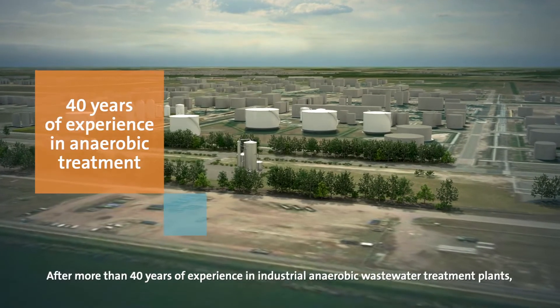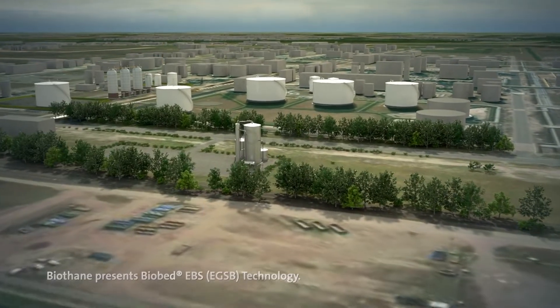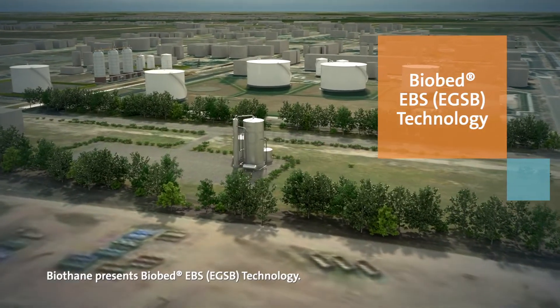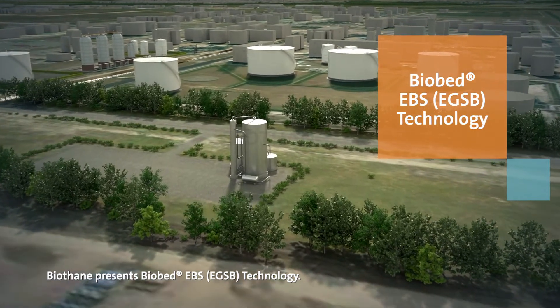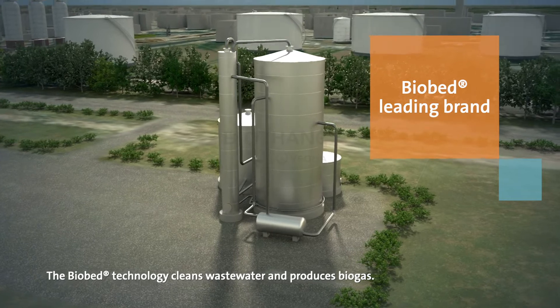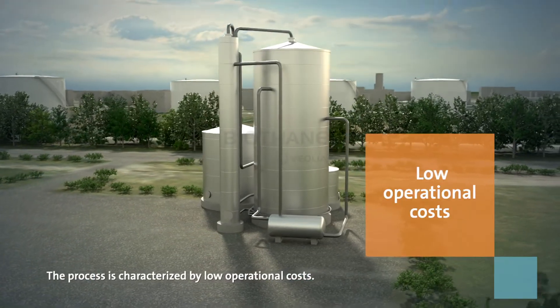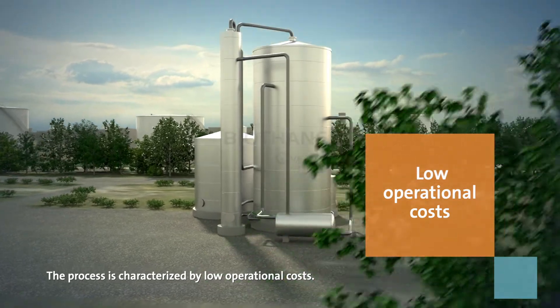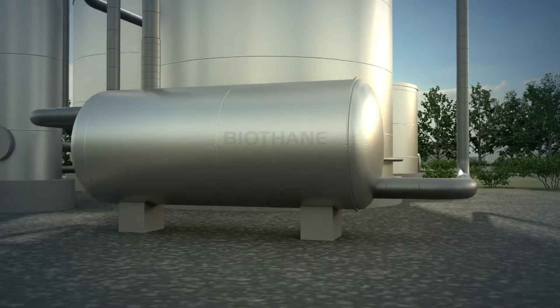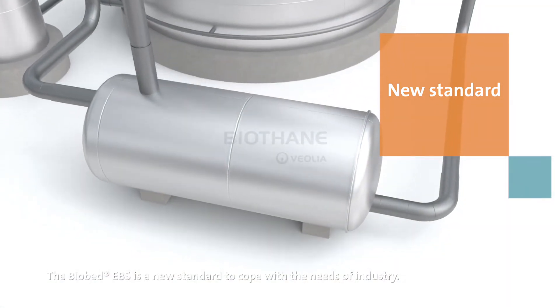After more than 40 years of experience in industrial anaerobic wastewater treatment plants, Biothane presents Biobed EBS EGSB technology. The Biobed technology cleans wastewater and produces biogas. The process is characterized by low operational costs. The Biobed EBS is a new standard to cope with the needs of industry.